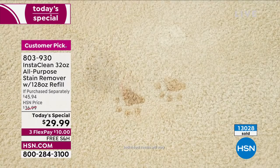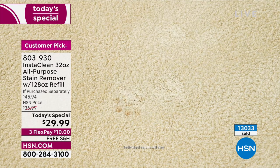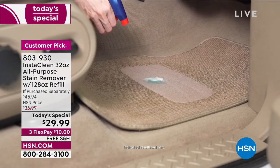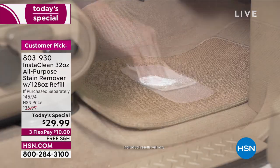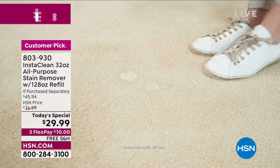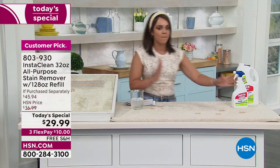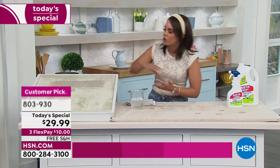We all know we're going to have a mess, right? That's why well over 13,000 of our Today's Specials are already gone. It's a customer pick — over 440 perfect five stars. It's the only time of the year you're going to be able to get it home for $10 and we ship it to your doorstep for free. Someone from Florida says, 'I am in love. This product does what it says it will do. Great for spot cleaning in an instant, whether it's tracking mud, the wine that spills, or my daughter with her markers.'